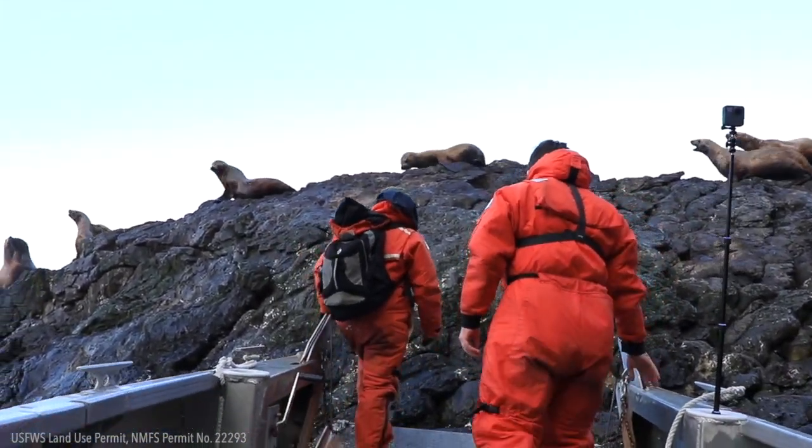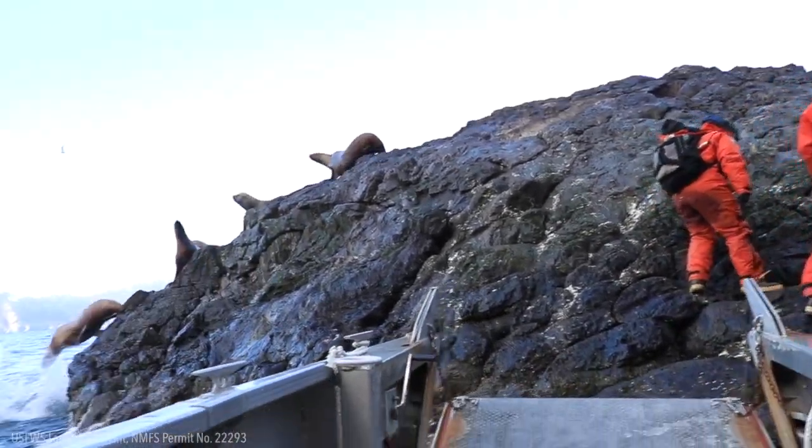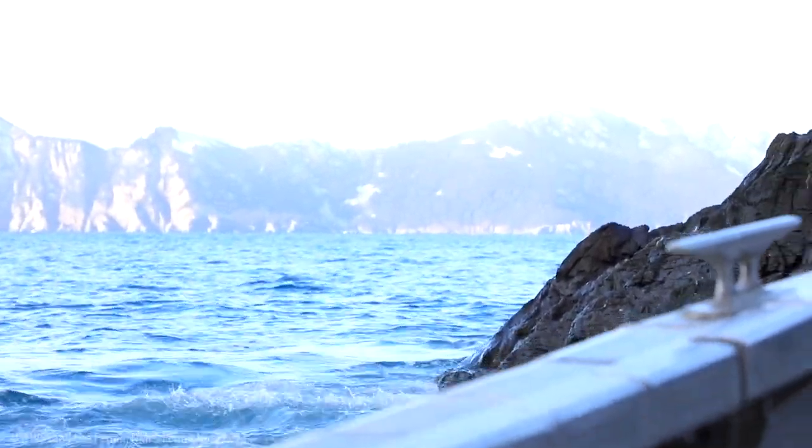We'll nose the boat up to the island and jump off the bow, and sometimes it's in a surging condition so you really got to be careful in the timing of your jump and make sure you're sure-footed.